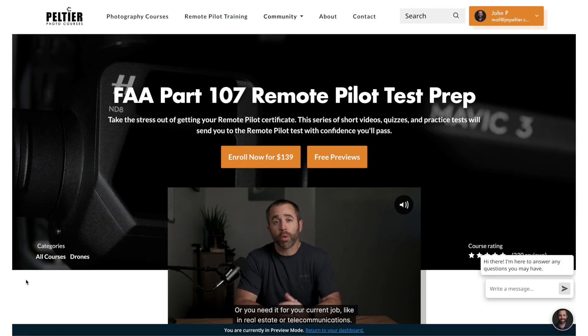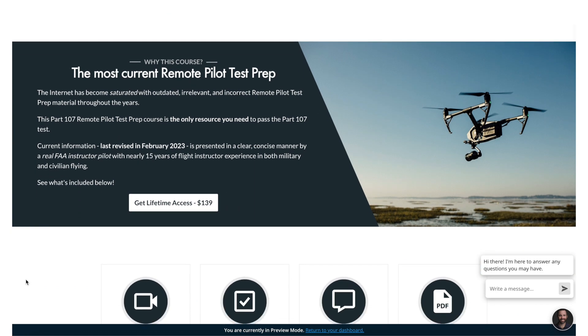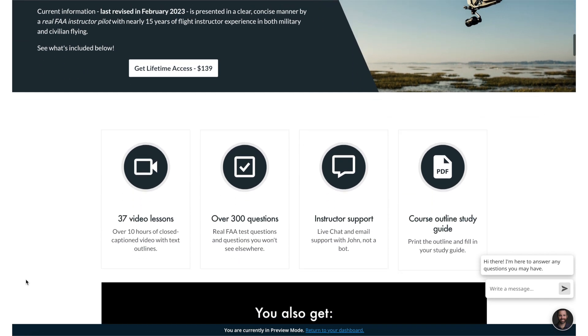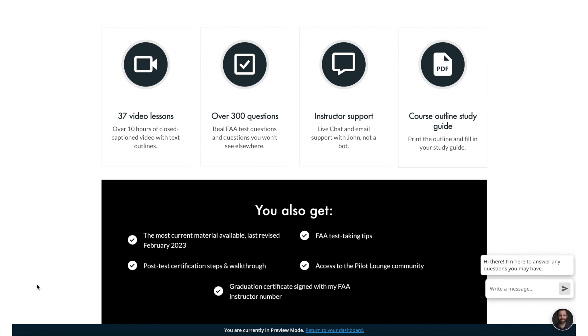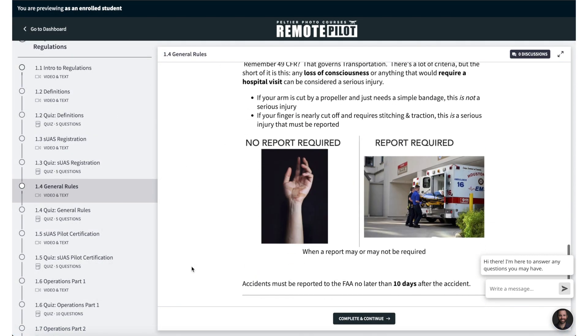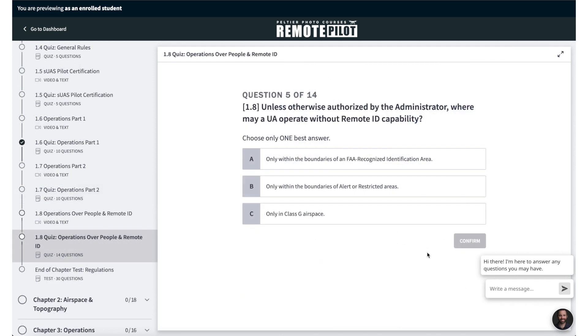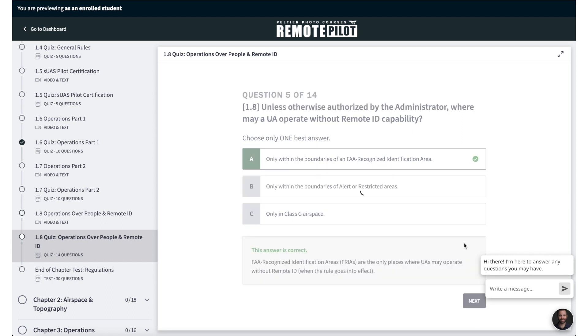This remote pilot test prep course was last updated three months ago in May of 2023, and I update it constantly to ensure that you're getting the most current, accurate material. It includes 37 no-nonsense, straight-to-the-point videos accompanied by text outlines, diagrams, a study sheet, and over 300 practice questions throughout the course, including real FAA questions.